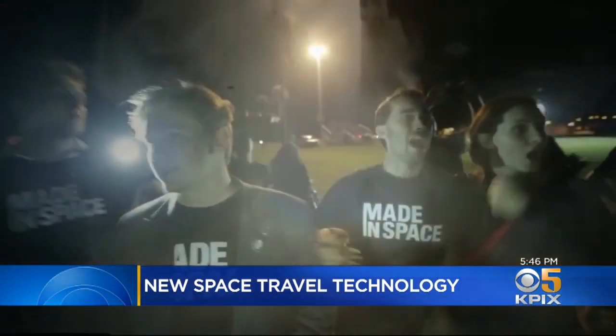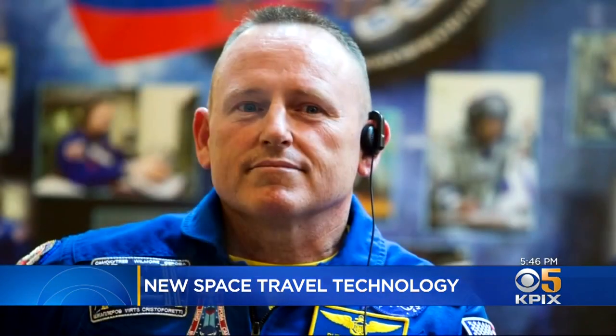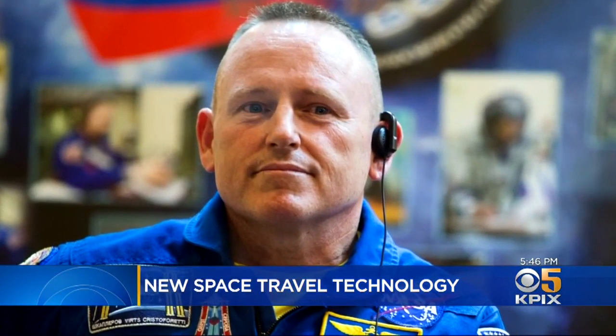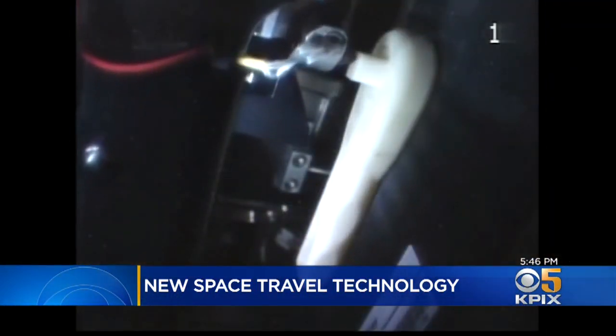After years of development, Made in Space got a 3D printer on board the International Space Station. A short time later, astronaut Butch Wilmore lost a torque wrench, and so engineer Noah Paul Jinn led the effort to just print one up there.